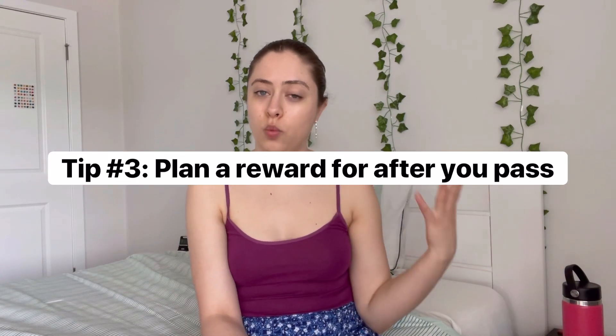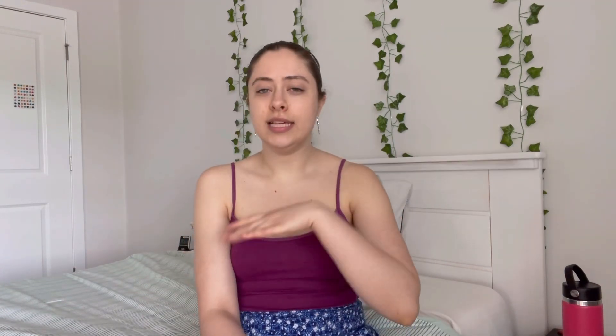Tip number three is to plan a reward for yourself after you pass. This could overlap with your post-exam plans, but I think it should be something just for when you pass, so that if you don't pass the first time, you'll still have a way to celebrate when you do. For me, the reward was buying a t-shirt that said 'registered dietitian' on it from Etsy. When I did pass, I came home, bought the shirt, and took a nap. Your reward can be anything — just pick something that feels exciting and like a gift to yourself.